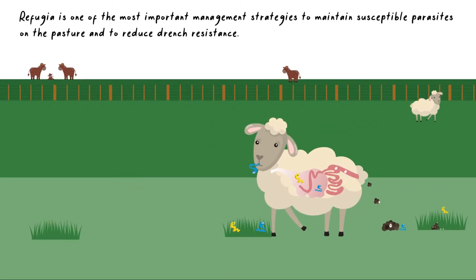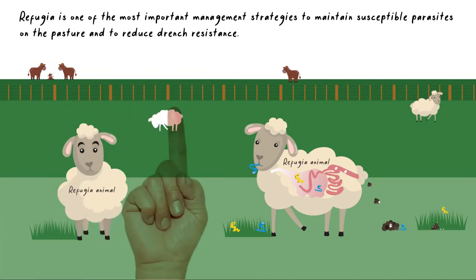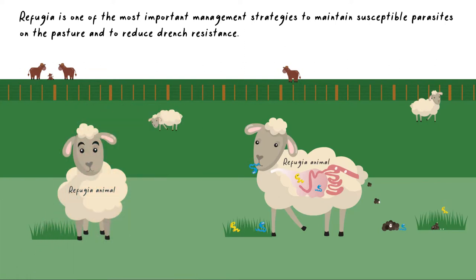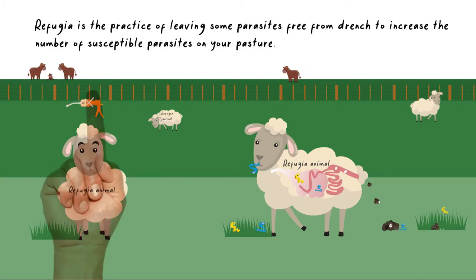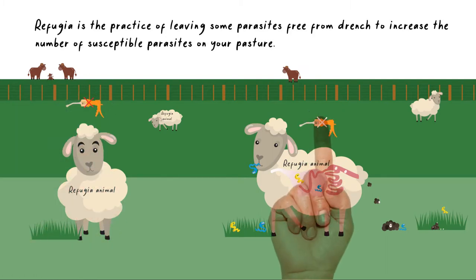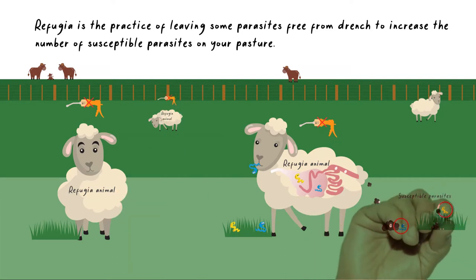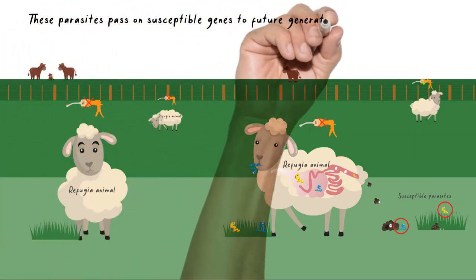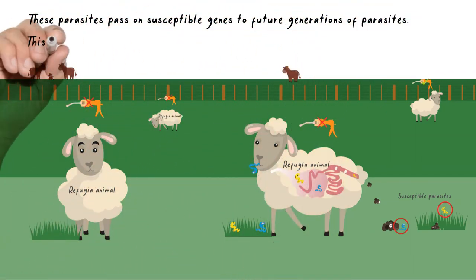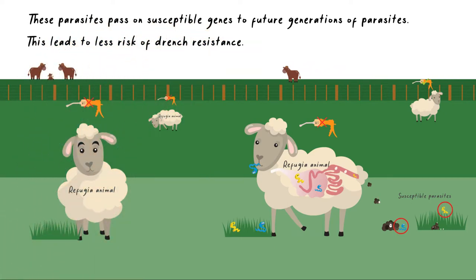Maintaining refugia is one of the most important management strategies for maintaining susceptible populations of parasites on pasture and to reduce drench resistance. Refugia is the practice of leaving some parasites free from drench to increase the number of susceptible parasites on your pasture, which will continue to pass on susceptible genes to future generations of parasites. This leads to less risk, or reversion of, drench resistance.